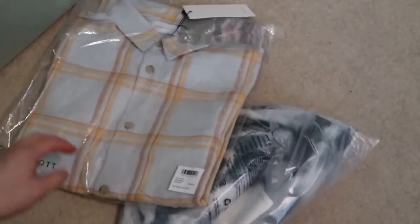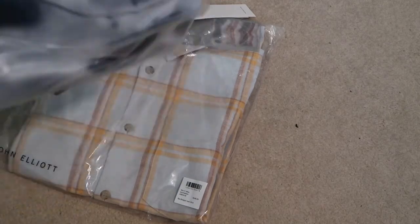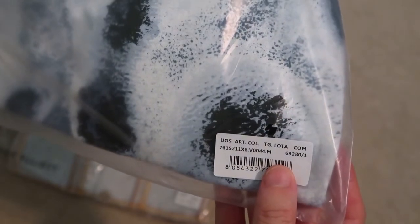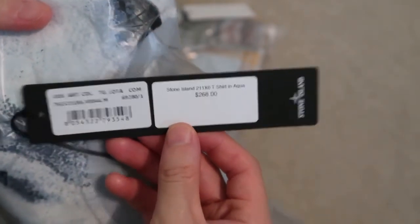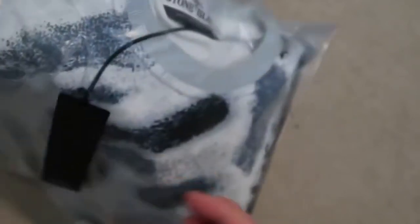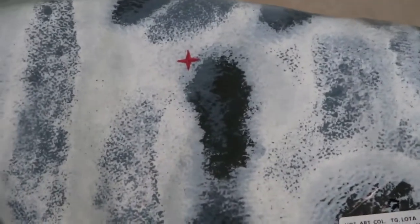Next up, I picked up a Stone Island tee. This is a medium, hopefully it fits small. Look at the retail for a t-shirt — $268. No way I'm paying that. I grabbed this for $60, 70% off as well, you do the math. Stone Island, just a t-shirt, small little branding right there — embroidered. But yeah, other than that, just a nice clean shirt.